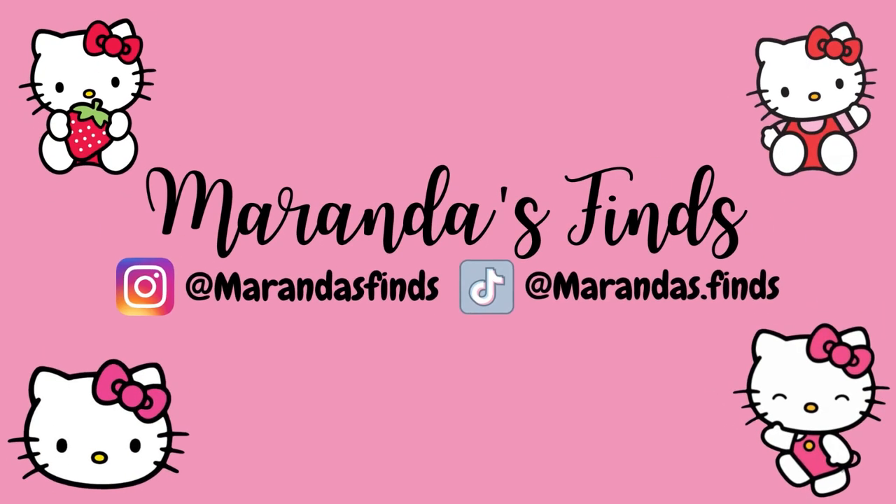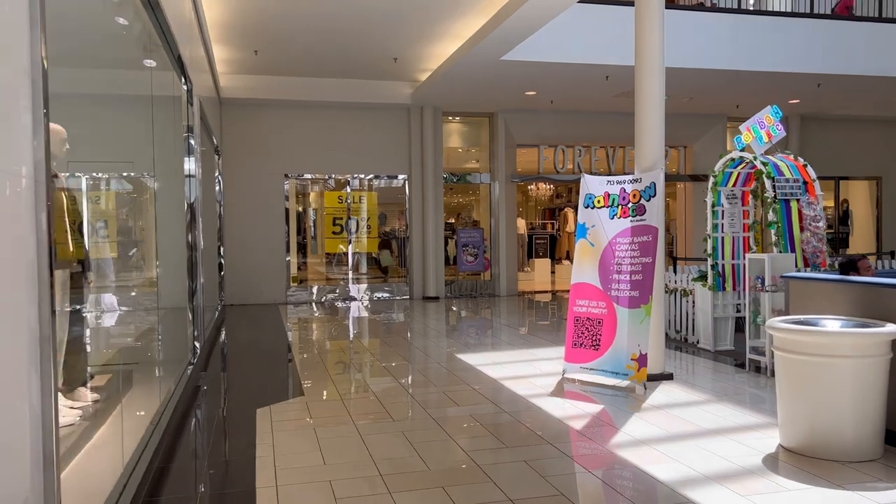Hey guys, welcome back to another Hello Kitty hunting video. I'll be showing you guys all my finds from Burlington, Home Goods, TJ Maxx, and Marshall's. So let's get right into the video.